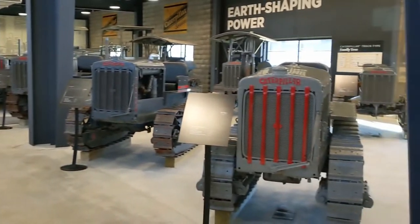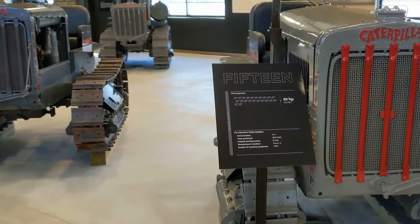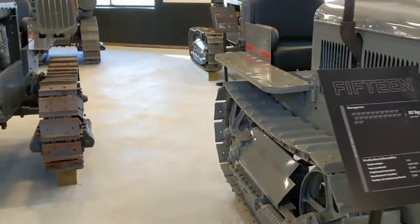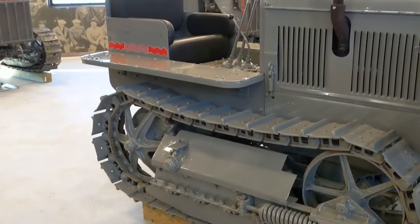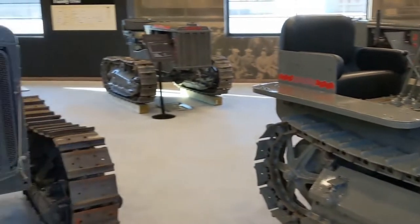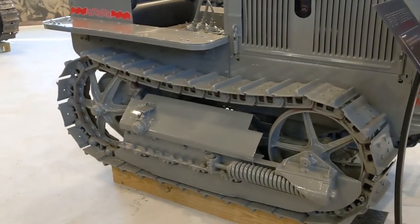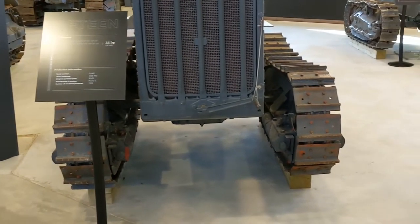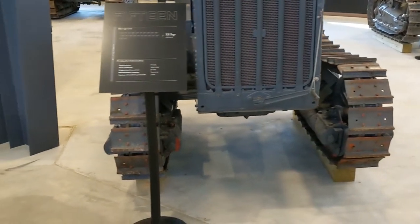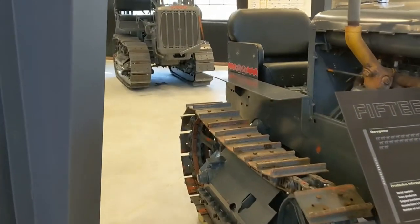I am totally geeking out right now. We may as well get started with this gorgeous little Caterpillar 15, sitting there on wood resting. A lot of respect. This would be — oh, this is interesting — this is a narrow gauge. And then here we have what I assume would be the wide gauge. The track width seems to be the same. That's interesting. Gorgeous little machine.